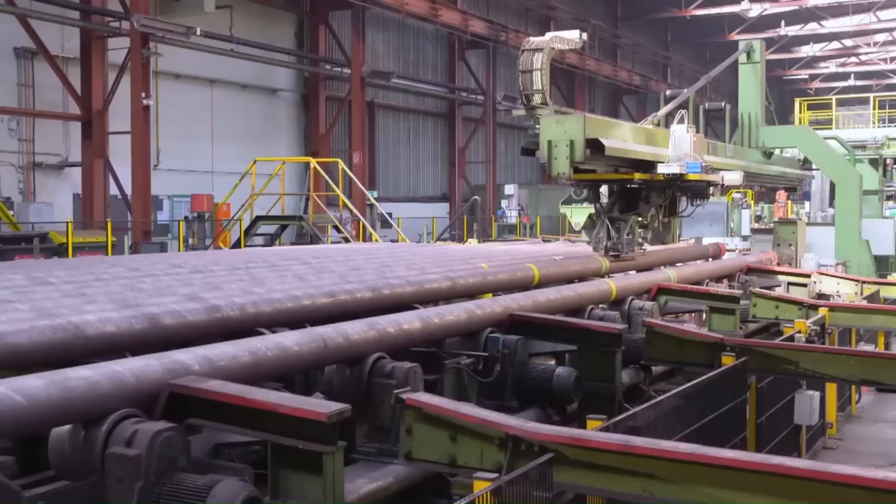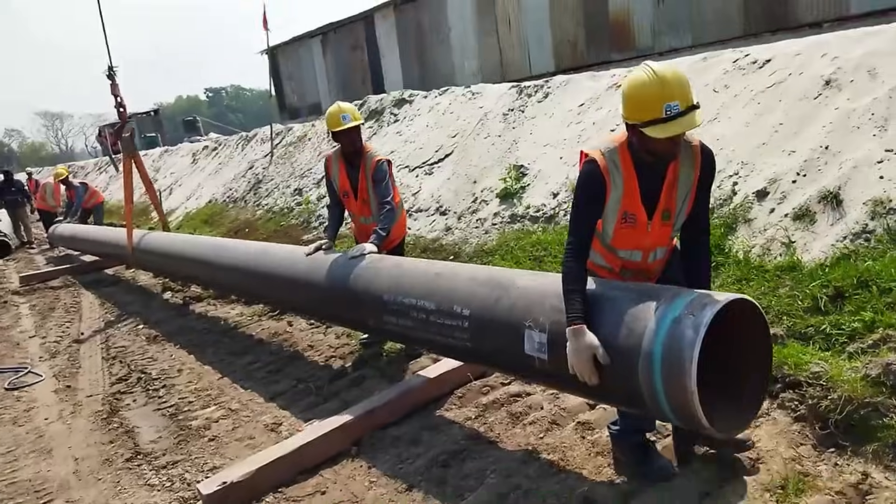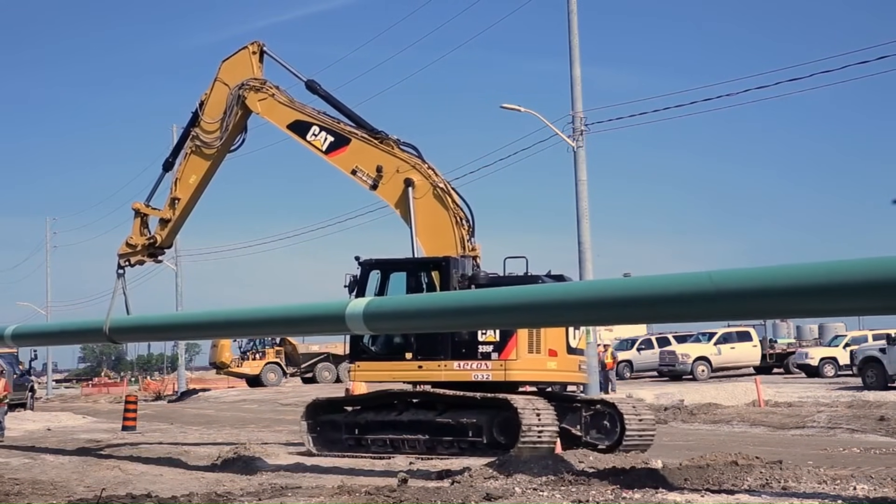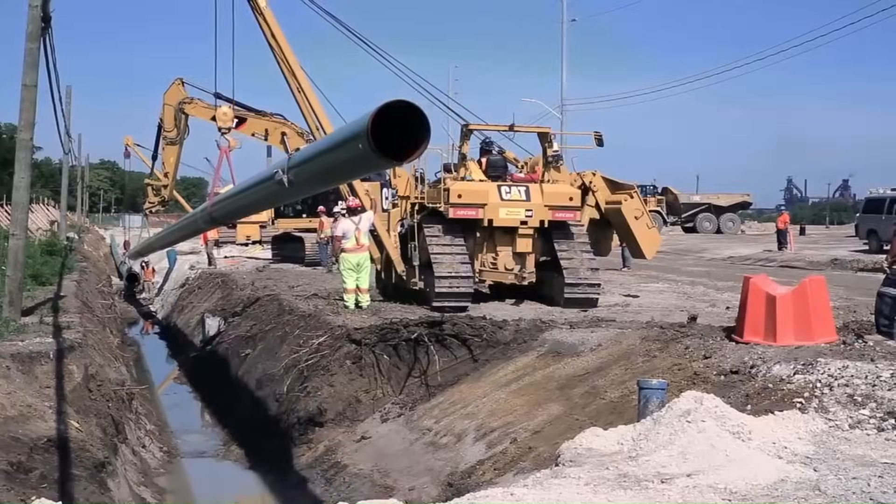Hello everyone. Seamless pipes are an essential component in many industries today, from oil and gas to construction. But how are these pipes produced, and where does the process come from?